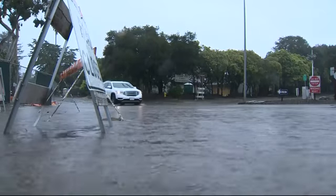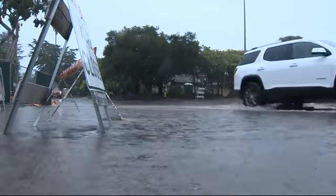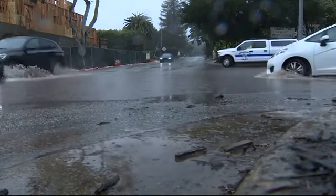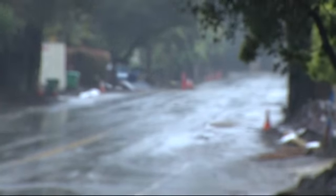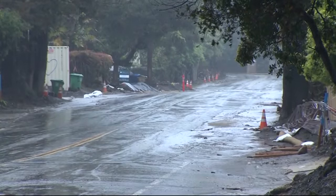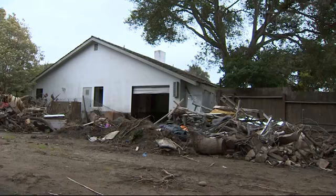In downtown Montecito today, this is what it looks like at the base of Oliveview Road. A steady flow of water has been coming down the street all day long. This is the street that had some of the worst damage in the deadly January mud flows. Mud came right to the doorstep of Mark Vance's home and the house next door was severely damaged.